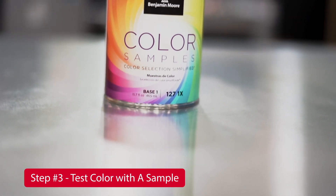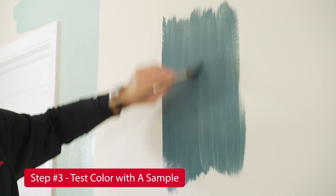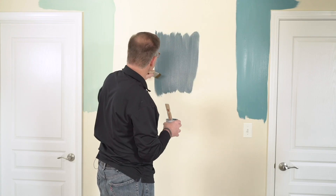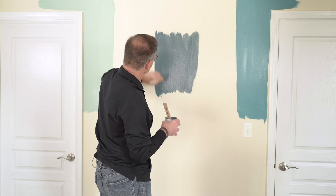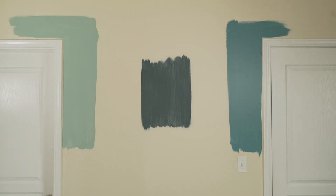After that, it's important to get a color sample because you want to take that paint color home and give it a test ride. You can paint a small sample onto a wall, and it's a good idea to look at it at different times of the day — in the morning, in the afternoon, and especially at night — because the lighting will change how that color looks inside your home. Don't be afraid if you have four or five different samples on the walls, because you want to get it right the first time.